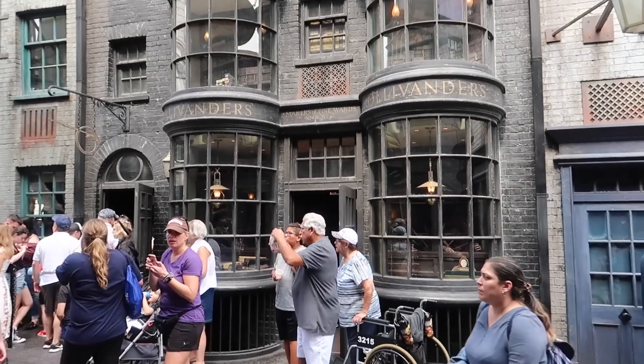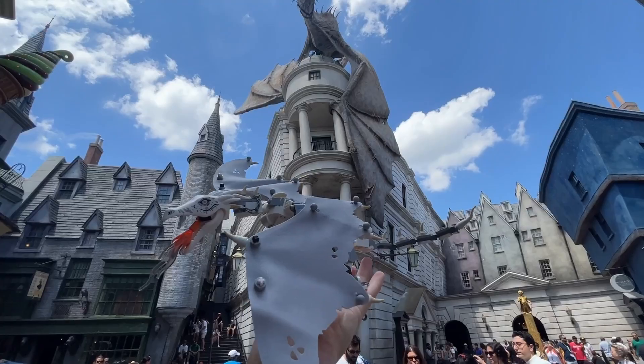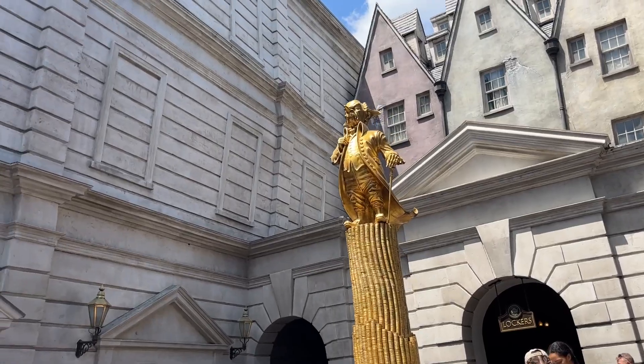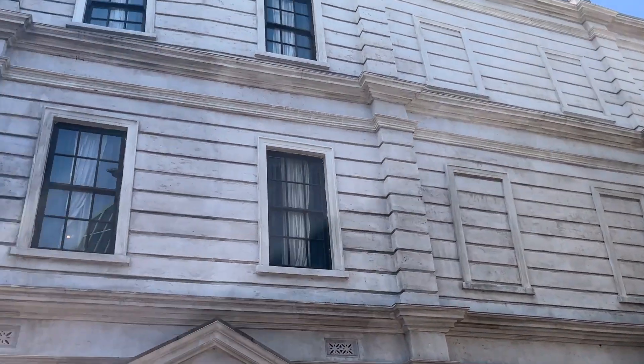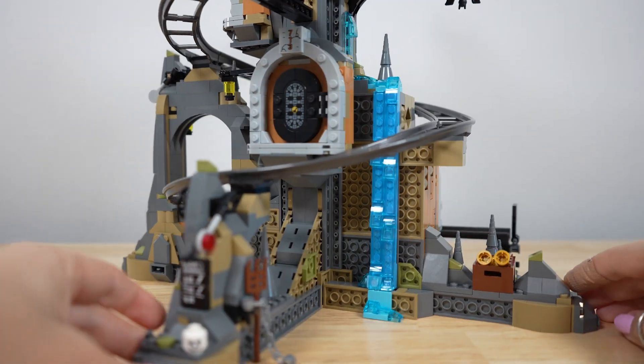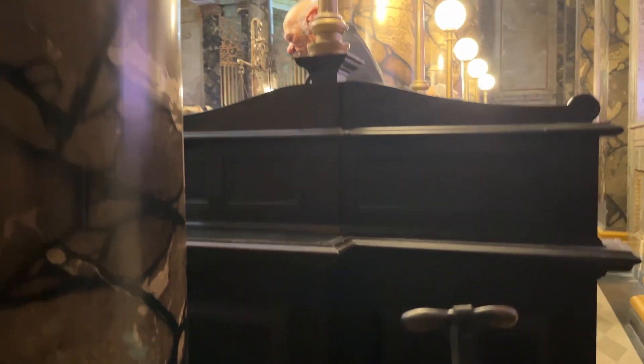But let's talk about the reason why I'm even here in the first place — Gringotts Bank. Having Gringotts be a perfect representation of the theme park was incredibly important to me when it was being turned into a Lego set, so thank God that is what we got. After being able to build the Gringotts Lego set, seeing the ride in person again made me so happy.